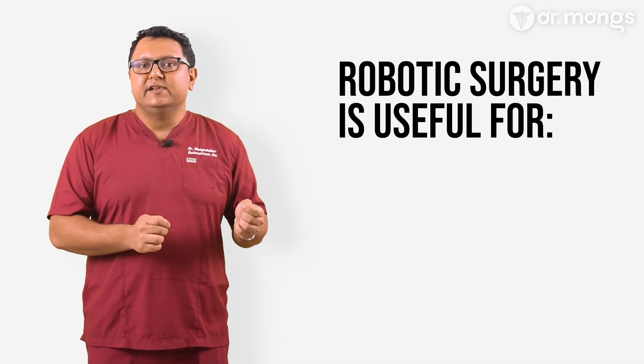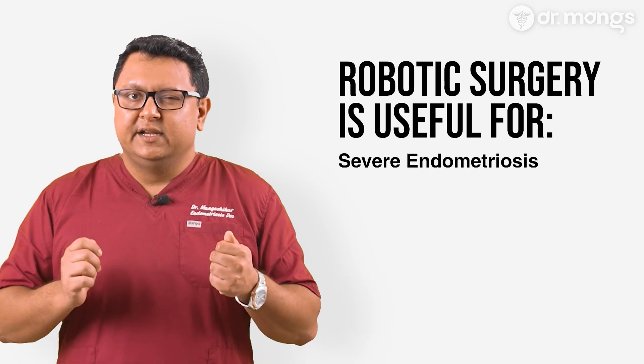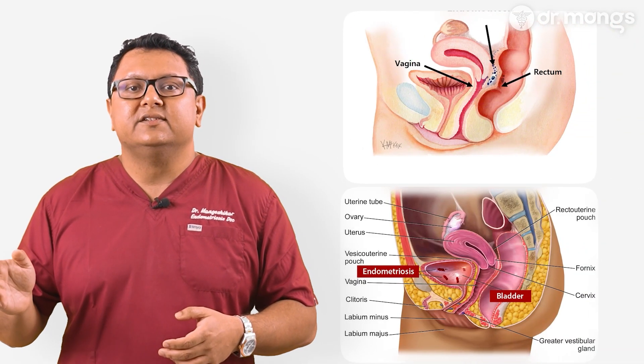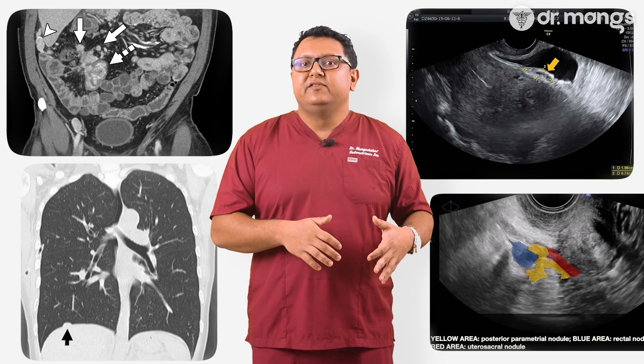Not every case of endometriosis requires robotic surgery, so it is essential to understand when it's most beneficial. Robotic surgery is particularly useful in severe or advanced endometriosis — when it involves the bowel, bladder, or other critical structures — allowing for a more precise and comprehensive removal of the disease. In my practice, it is reserved for low bowel nodules, diaphragm nodules, large bladder nodules, and parametral nodules affecting pelvic nerves. It is also helpful when doing large adenomyosis surgery and reconstructing the uterus.